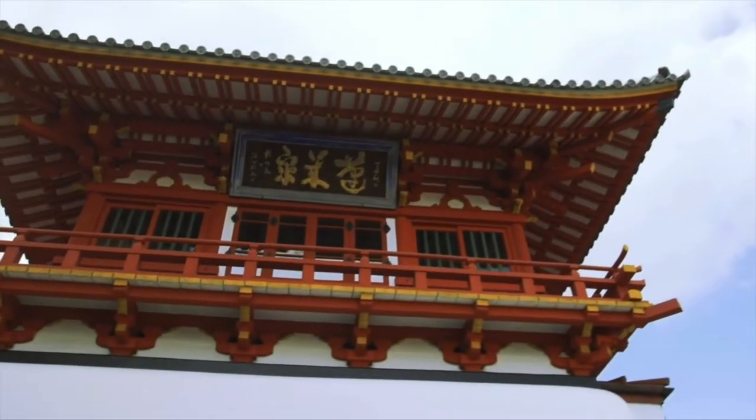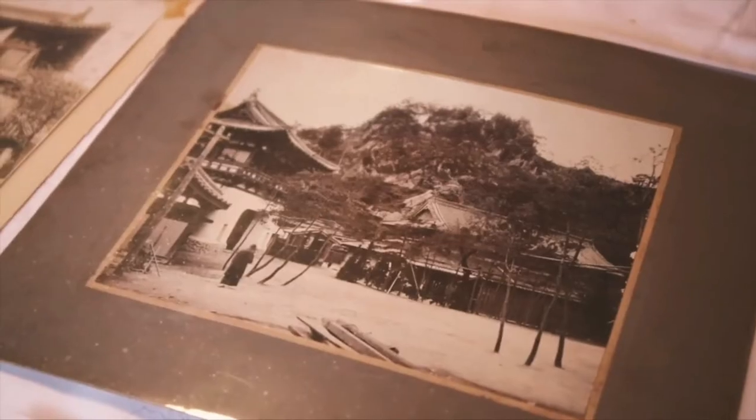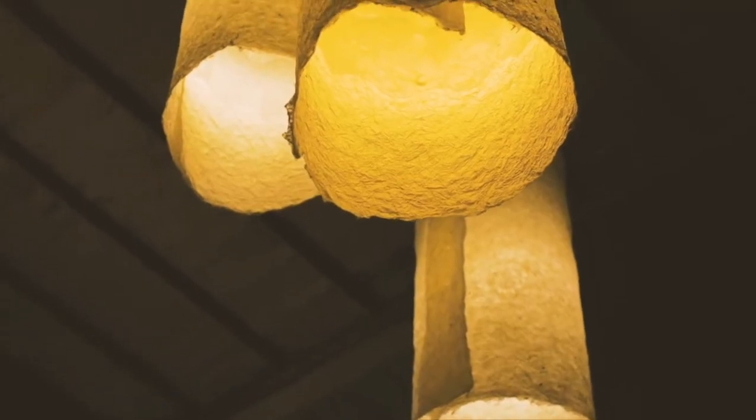Takeo Onsen is said to have a history of over 1,300 years. The waters are known for feeling silky smooth on the skin thanks to a high concentration of sodium bicarbonate. You can either enjoy the public bath or opt for a smaller, more private bath — I chose the small private bath, known as Horaiyu.